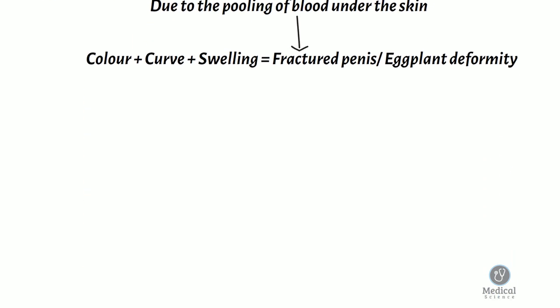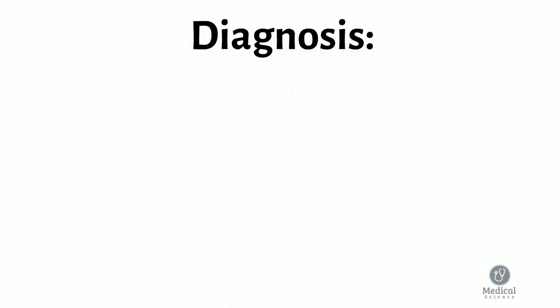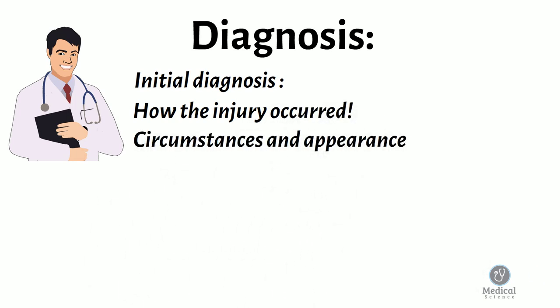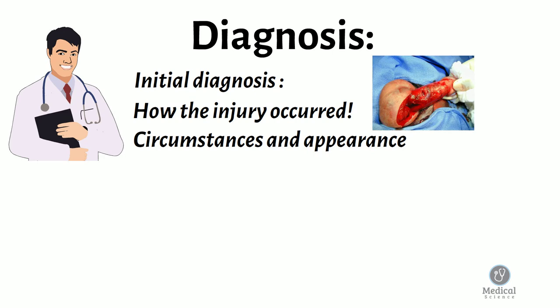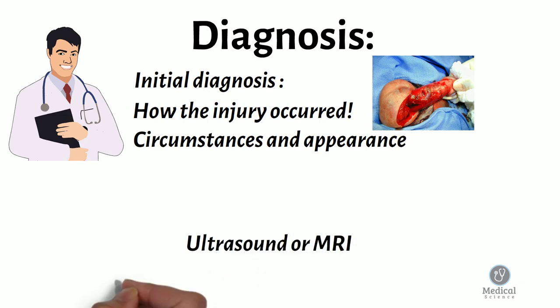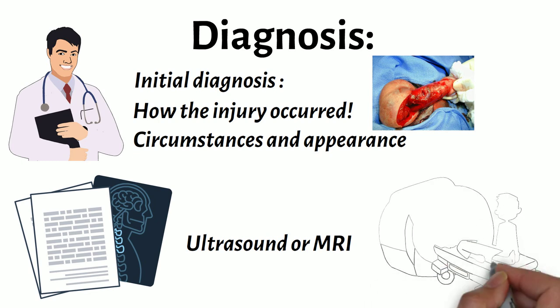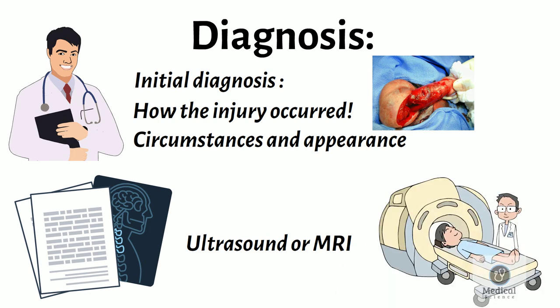An initial diagnosis of penile fracture is often based on a description of how the injury occurred. If the circumstances and appearance are consistent with a penile fracture, it probably is one. Either ultrasound or MRI can be used to map out an injury to the penis that is thought to be a penile fracture.